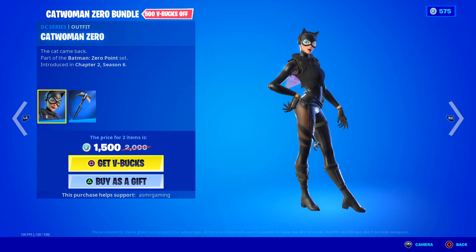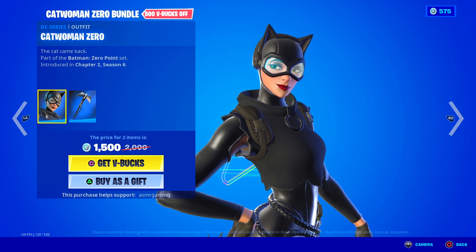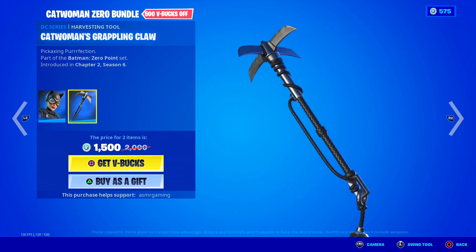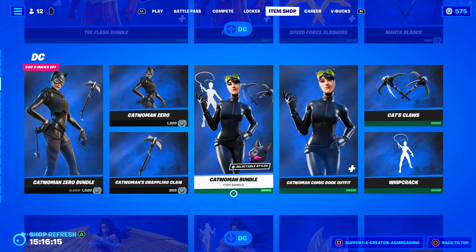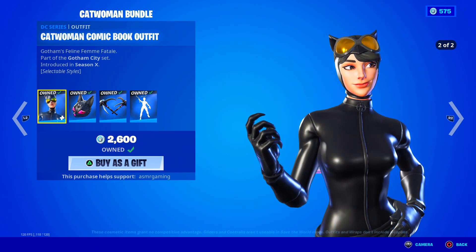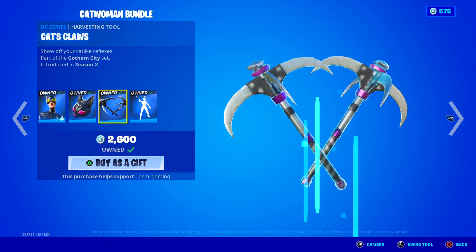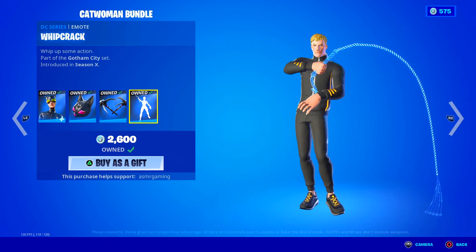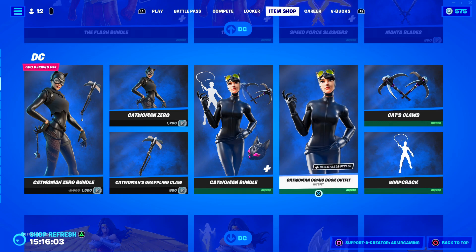Over here we have the one and only Catwoman. She has different skins — this is Catwoman Zero with her Catwoman's Grappling Claw harvesting tool. Then over here we got the other Catwoman, her comic book outfit, which comes with a Jeweled Cat back bling, Cat's Claws harvesting tools, and the Whip Crack emote. You can buy all those separately.